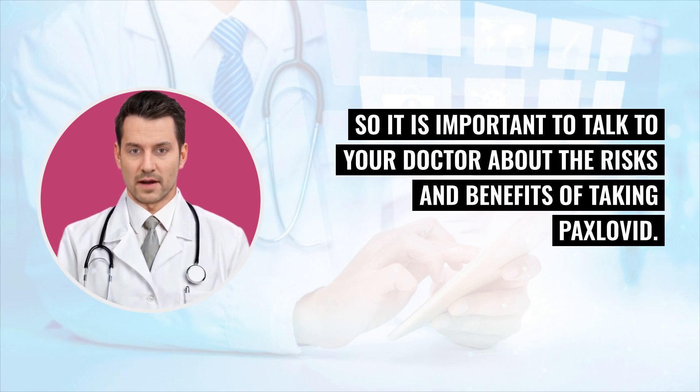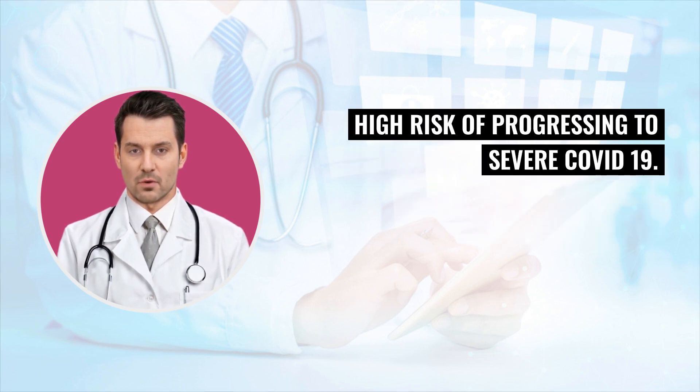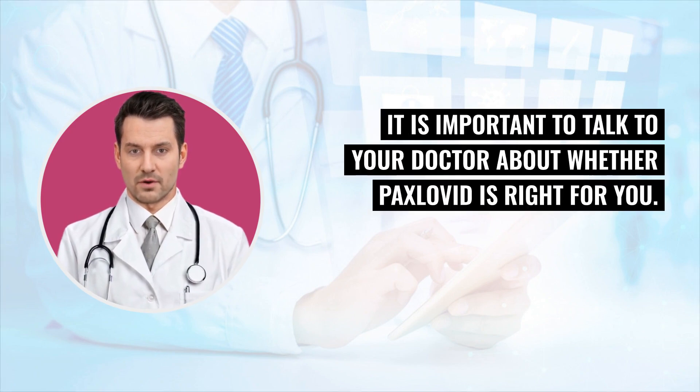Conclusion: Paxlovid is an effective treatment for mild to moderate COVID-19 in people who are at high risk of progressing to severe COVID-19. It is important to talk to your doctor about whether Paxlovid is right for you.